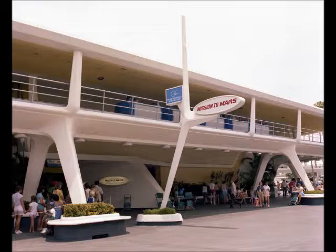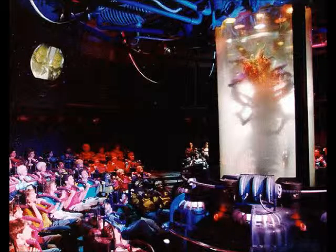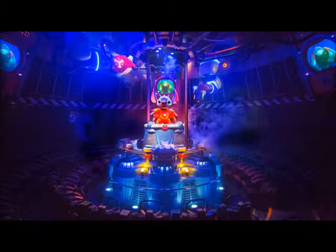At Disneyland, Mission to Mars closed on November 2, 1992. On May 22, 1998, the Red Rocket's Pizza Port restaurant opened in the space. A scaled-down replica of the Moonliner was also placed next to the building, in tribute to the history of the location. At the Magic Kingdom, Mission to Mars closed on October 4, 1993, and would be replaced with the Extraterrestrial Alien Encounter, which officially opened on June 20, 1995. Alien Encounter would close on October 12, 2003, and today the space houses the Stitch's Great Escape attraction, which opened on November 18, 2004.